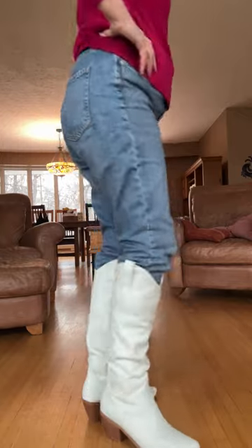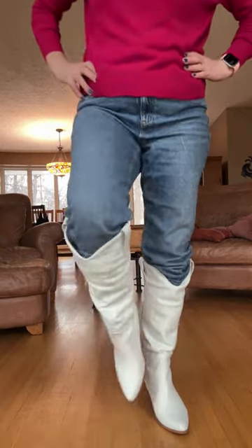They're easy to walk in and super fun to wear. I might even have to borrow them.